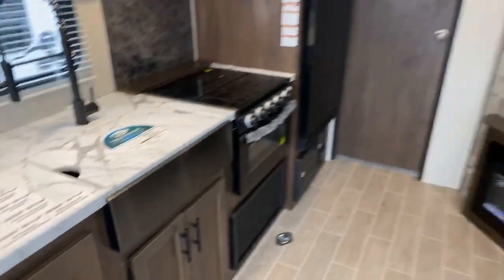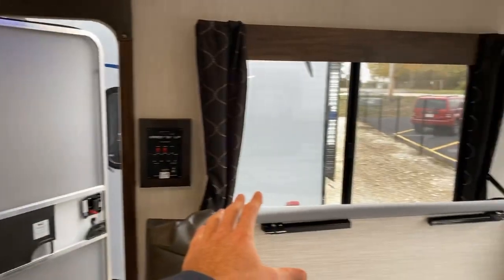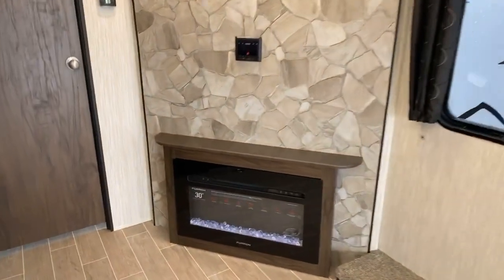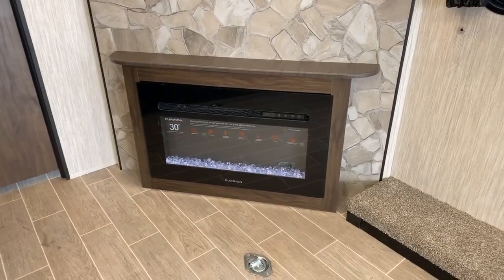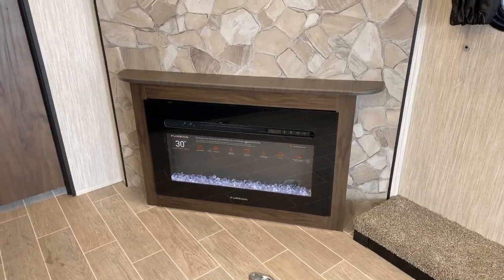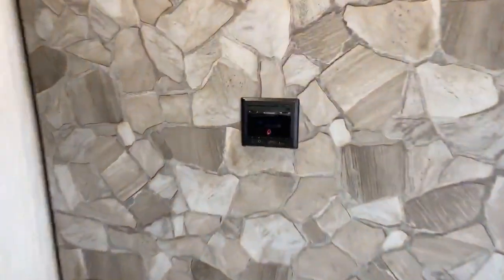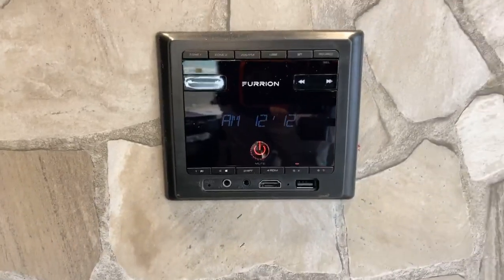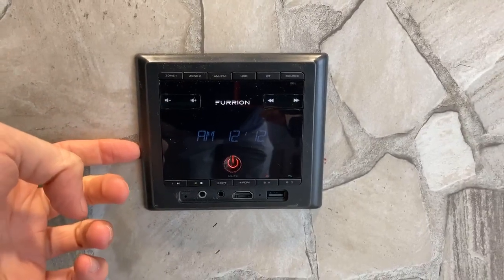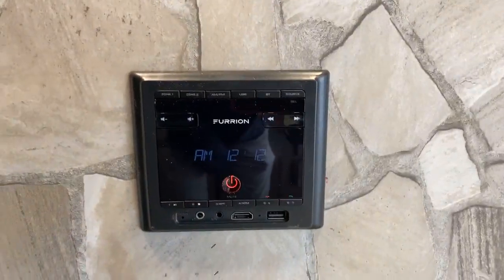Across from the kitchen, we have this giant bay window — there are actually two of these on the same side, on both sides of the door, which lets you see what's out there. Hopefully you're at a beautiful campsite and can enjoy the view. There's a 30-inch fireplace, which is also a space heater. Above that you have your Furrion radio — it's built in and will play whatever you're looking to listen to: AM, FM, Bluetooth capable, and it also has an HDMI port, USB port, and AUX port.